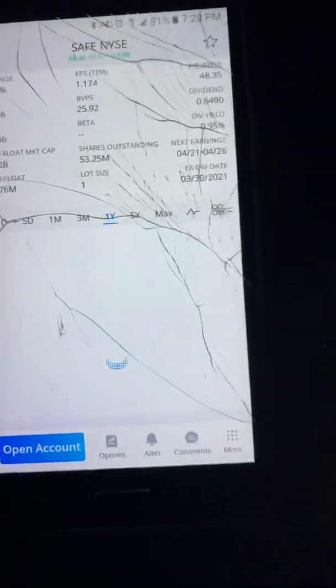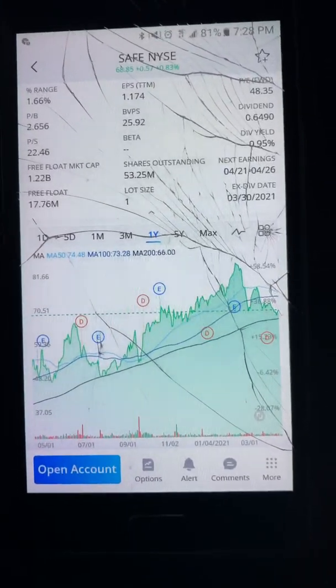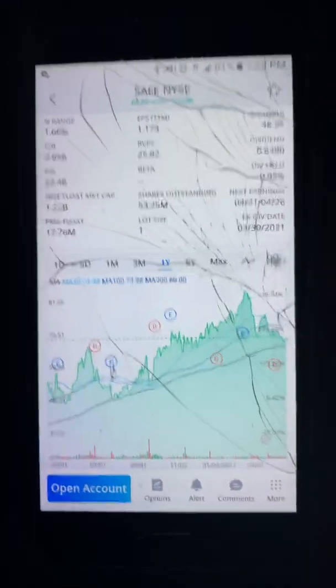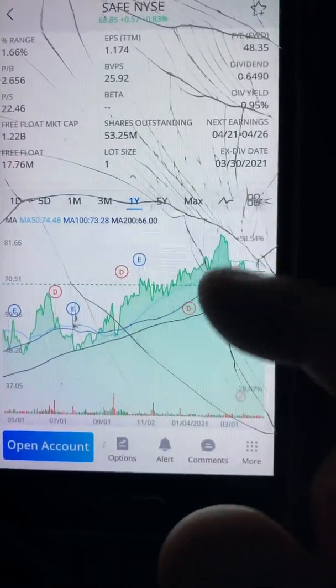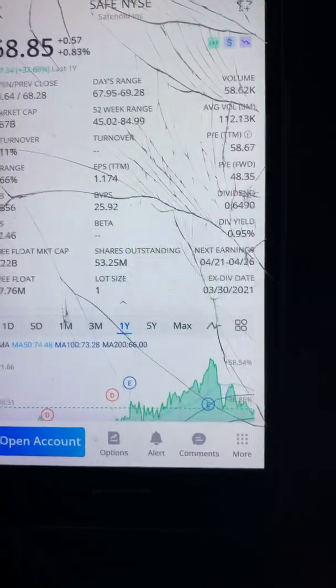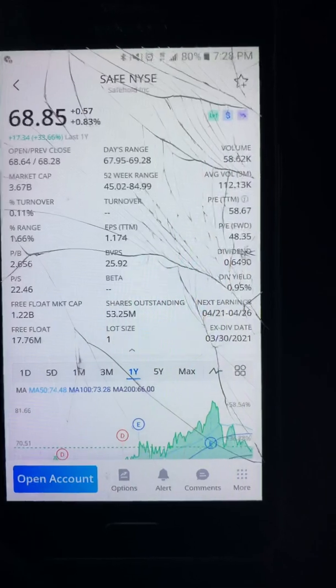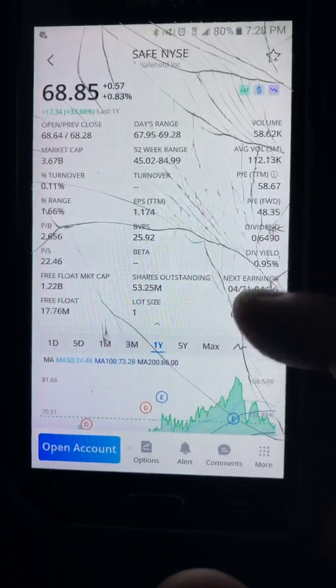The one-year chart looks good. A lot of these stocks especially from March of last year have been gaining, so that's the momentum you want to see — from the lows of late March.